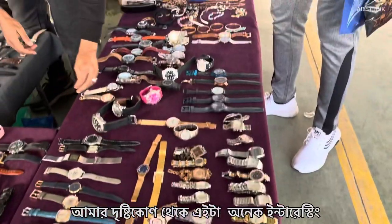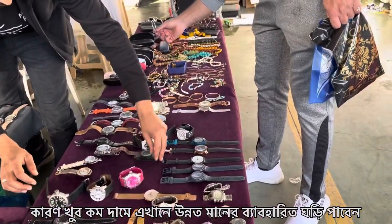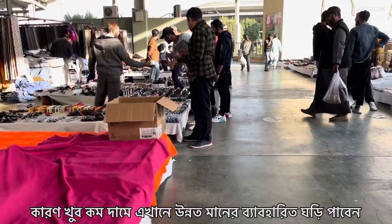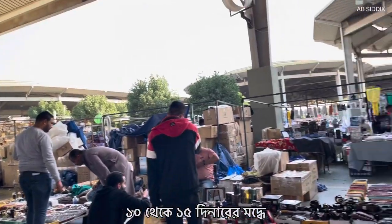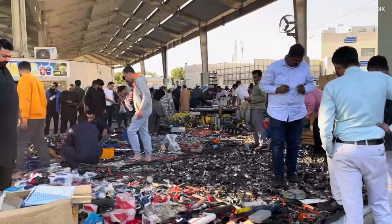This is the very interesting part according to me, because here you can buy second-hand branded watches within 10 KD, 12 KD, or 15 KD — like Rolex, Pulsar, and many other branded watches. So it's interesting, isn't it?